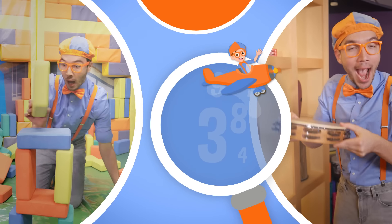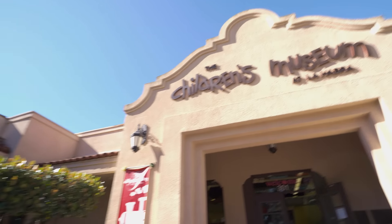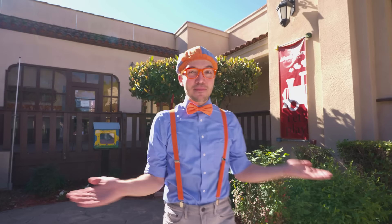So much to learn about, it'll make you want to shout - Blippi! Hey! It's me, Blippi!